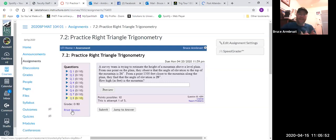So a survey team was trying to estimate the height of a mountain above a level plane. From one point, there's an angle of elevation of 24 degrees. And if we move 1,500 feet closer, the angle of elevation is 29 degrees. How high is the mountain? I'm going to show you the setup again.